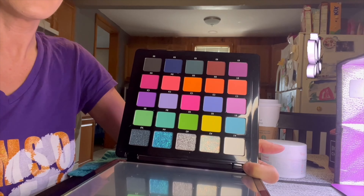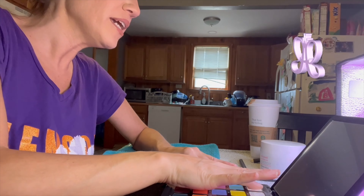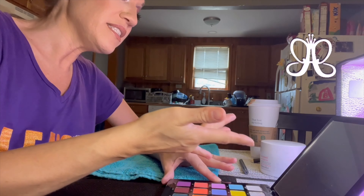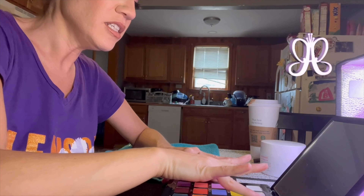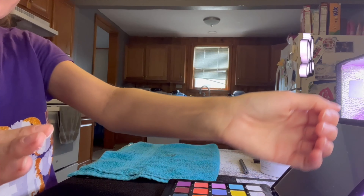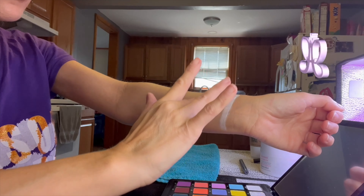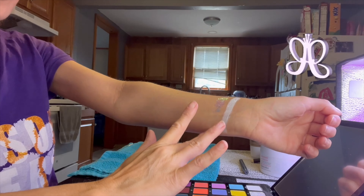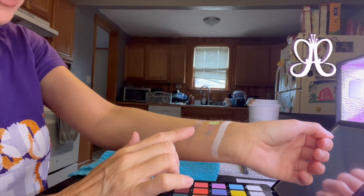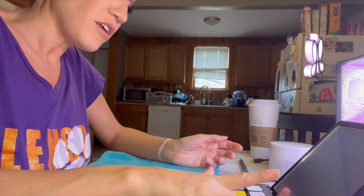Starting with the first row, A1 through A5. A1 is so creamy — looks a little powdery but we'll see. A2 is a glitter that is stunning, though I think that may be in her other palettes. Here is my arm — oh, that glitter is so buttery! She might have revamped the formula because I don't remember the other glitter being that buttery. On to A4 and A5.